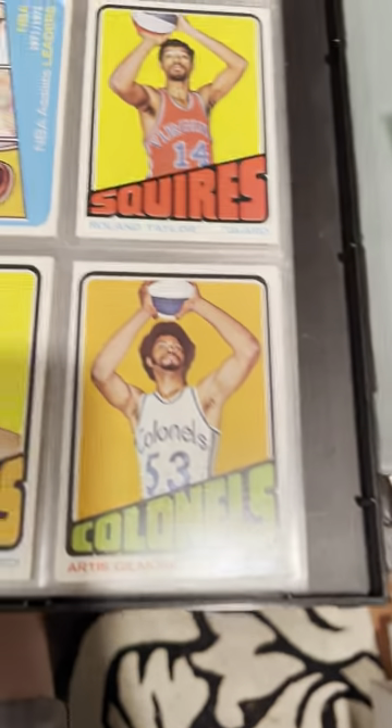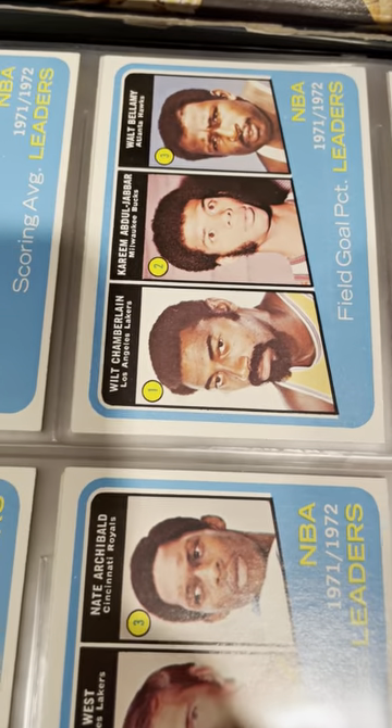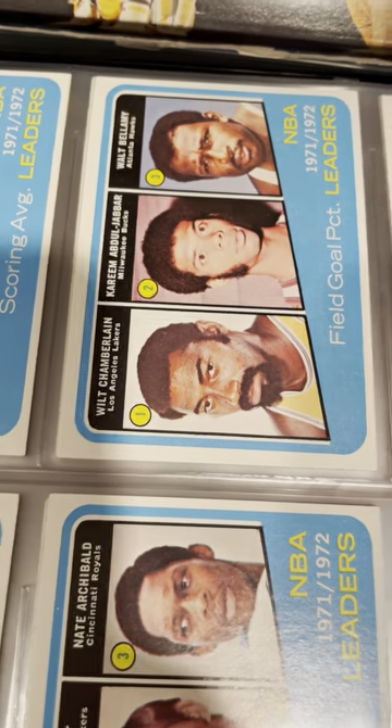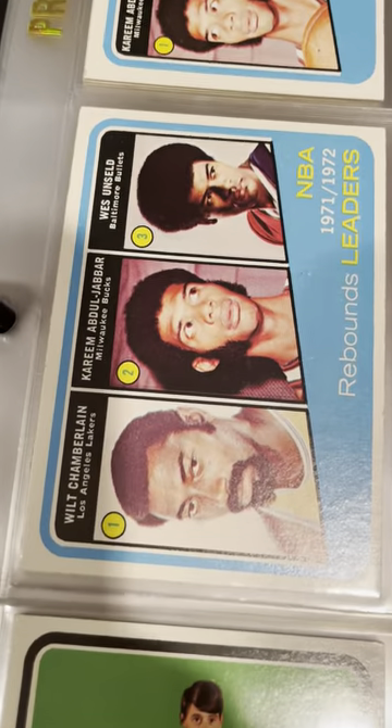Kareem and Havlicek on a card. Kareem, Archibald, Havlicek. This card — Chamberlain, Jabbar, and Bellamy — it's pretty good. And how about this one: Chamberlain, Jabbar, and Unseld.